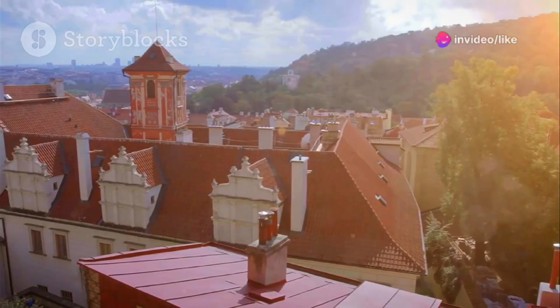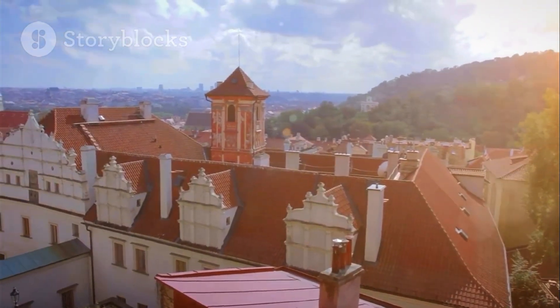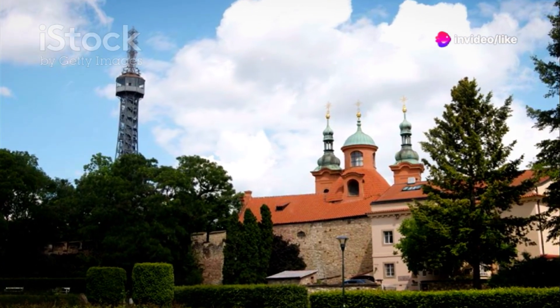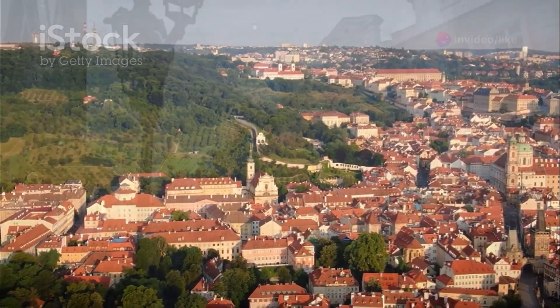The red-tiled roofs, the winding Vltava River, and the majestic castle complex will unfold before your eyes. Stroll through the peaceful gardens, enjoy a picnic with a view, or simply relax and soak in the atmosphere. Petrin Hill is a budget-friendly paradise that offers a little something for everyone.